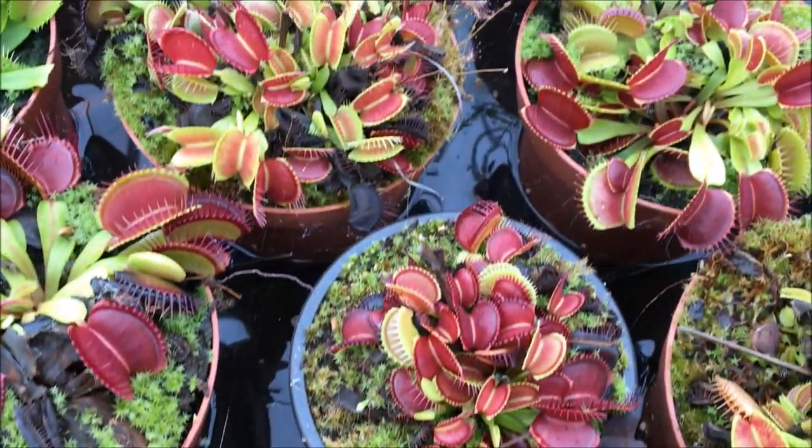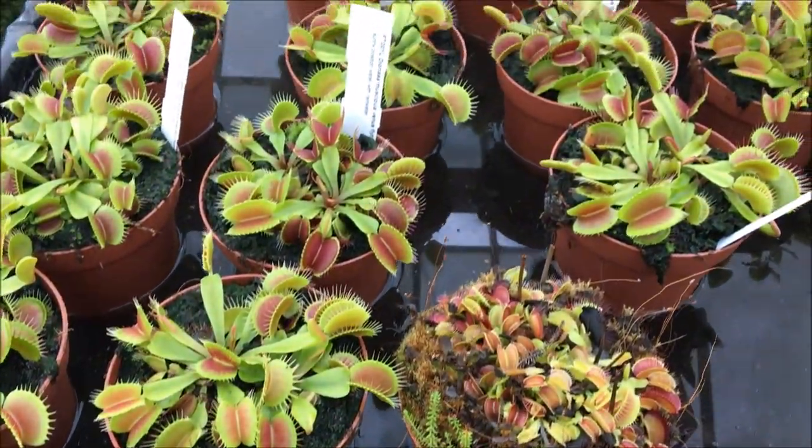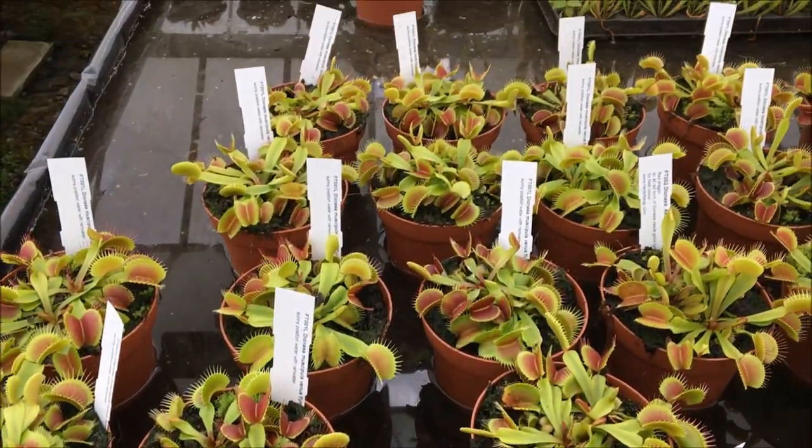And check this out — loads and loads of Venus flytraps, hundreds and hundreds, all up for sale. Five pounds each. Just look at that sea of flytraps right there. Unbelievable.